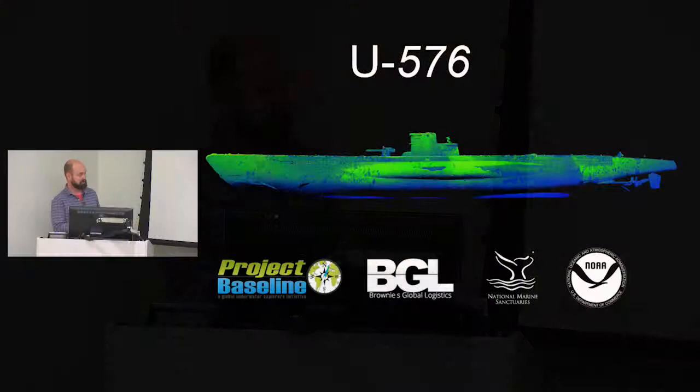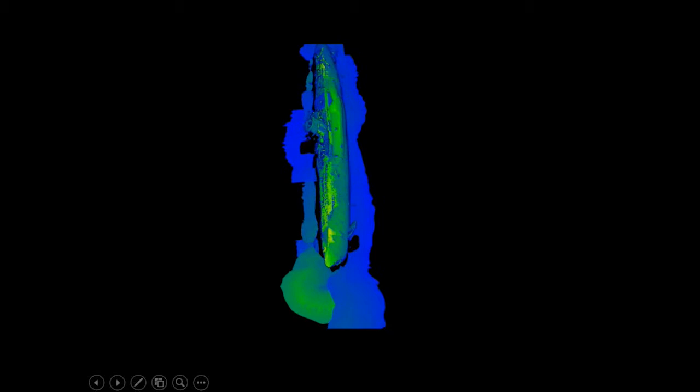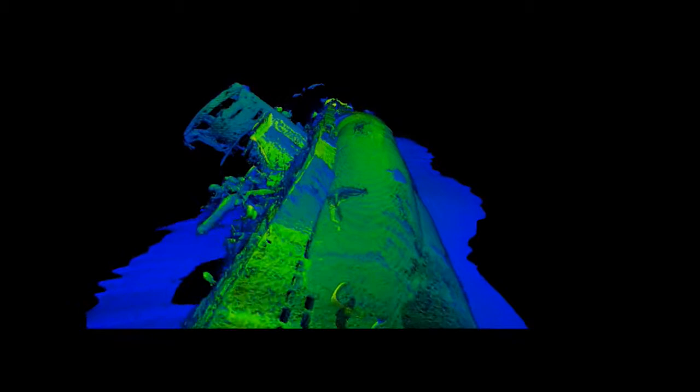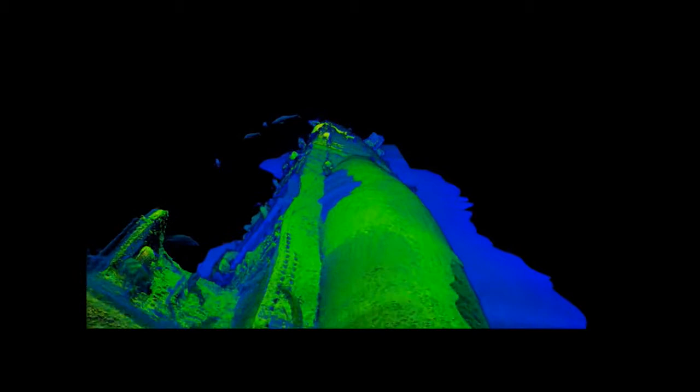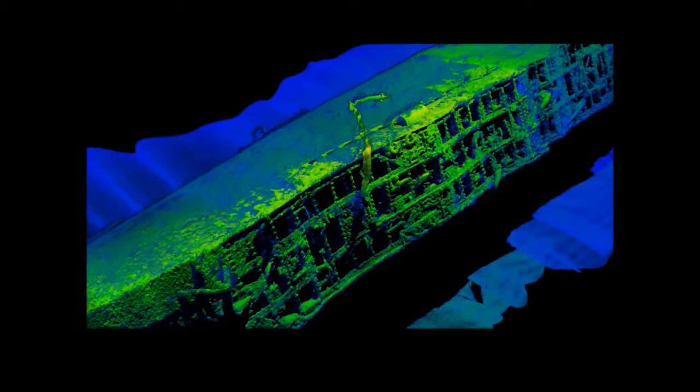These are the results of the laser scanning of the U-576. You can see the incredible detail from this laser scanning system. Getting that data was really tricky — we had to set up acoustic receivers around the entire battlefield site to create a positioning environment on the bottom, because to achieve such high laser scanner resolution you need equally high-resolution positioning. Some of the little smears you see are grouper swimming past the sensor. From just a couple of dives we captured an incredibly detailed 3D representation that, just a few years ago, would have been impossible — particularly at this water depth.